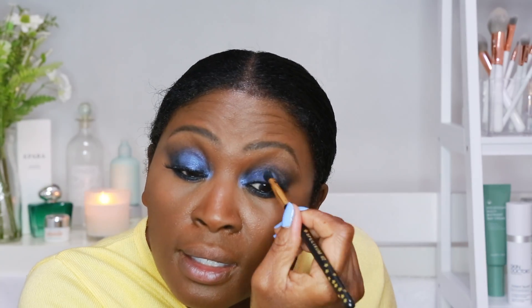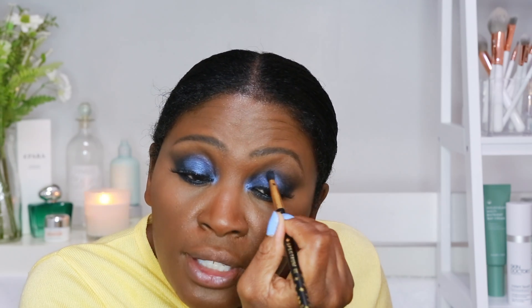Wow, that just looks gorgeous — it just gives it that little bit of a pop on the lid there. It's still smoky but it just gives it a nice pop of colour. That's my eyes all done.